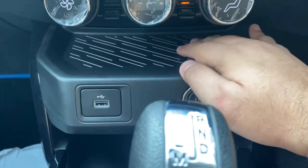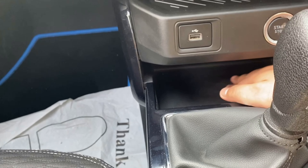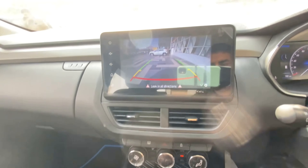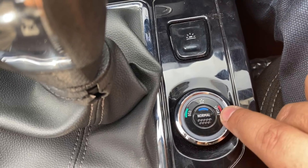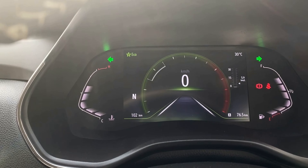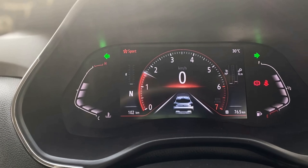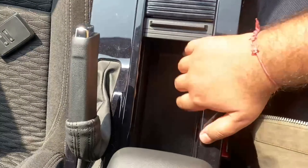You also get a wireless mobile charger, a USB port, and an engine start-stop button. The automatic transmission gear selector is here, and when you engage reverse you get a rear-view camera feed. There is an ambient light switch where you can rotate the knob to select different lighting modes, and drive modes including Normal, Eco, and Sport are available.